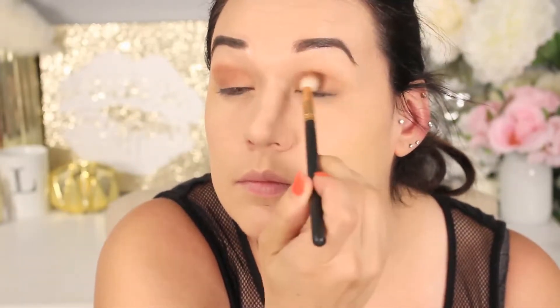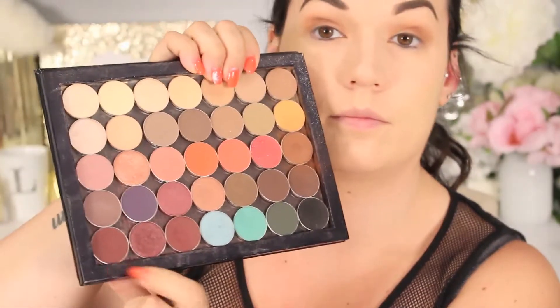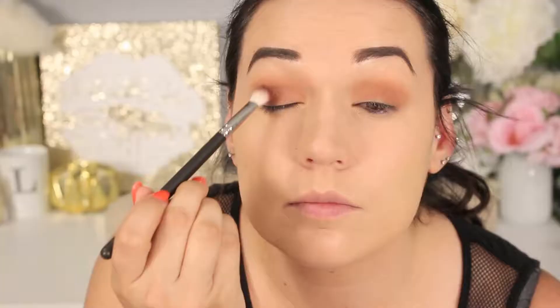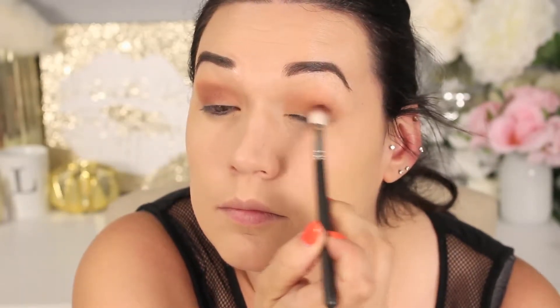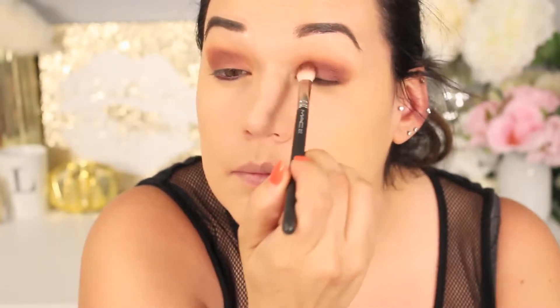Taking another fluffy brush and blending Cocoa Bear into the crease as well. I am fast-forwarding it a little so you can see what I'm doing — putting that in the crease, all over the lid, back and forth. Then going with Bitten by Makeup Geek and Cherry Cola. I love these colors so much — they are the perfect fall color. If Marlena made this in a lipstick, I'd buy like 10 tubes. Just putting that over the top and taking a flat brush into the lower lash line to make this smoky eye.